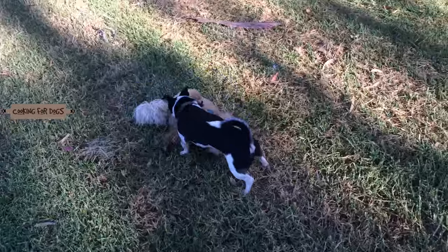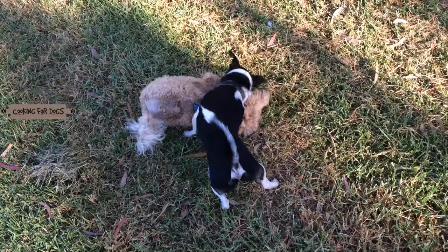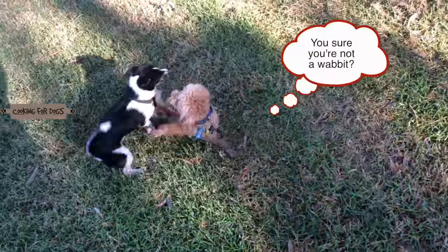Just as well Roland's a dog and not a rabbit! Write in and let me know what kind of dog you have at home. Does your dog do something funny? What do you love about the breed of dog you have?